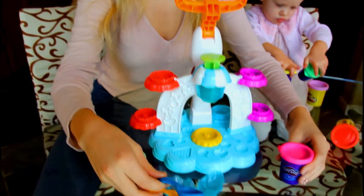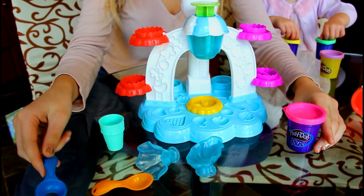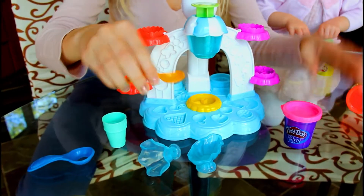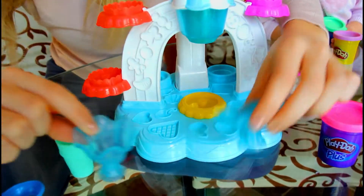Here are all the pieces that came with the Play-Doh kitchen set. Right here we have the ice cream scooper. Right here we have the spoon. And here are all the little ice cream dishes we got. So these can go here or wherever.